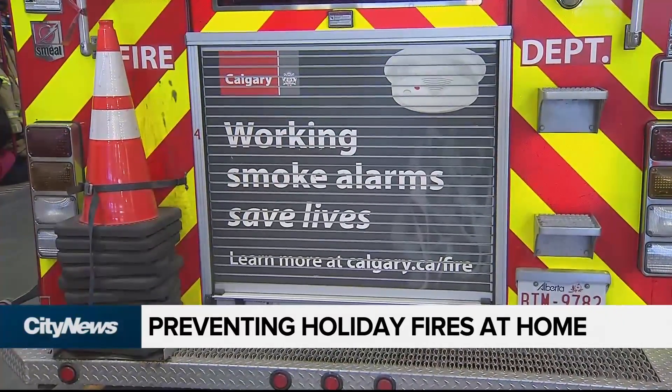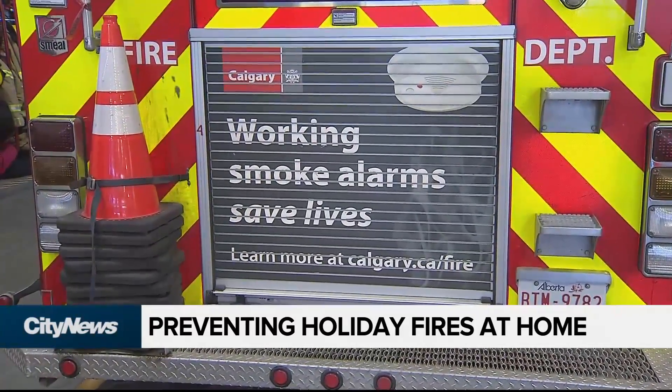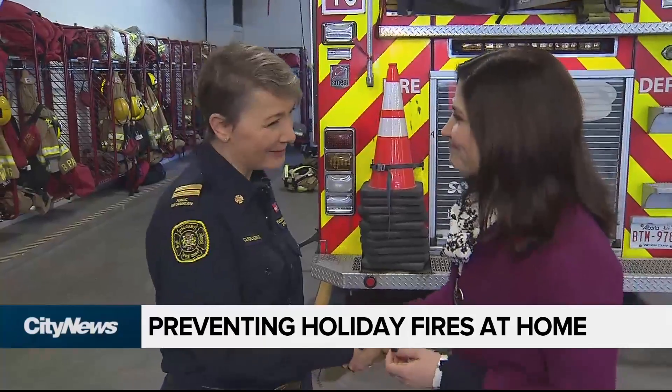You can revisit all of the tips that we've just covered on the Calgary Fire website. Thanks for joining us, Carol. Thank you so much. And I'm Sarah Fremark for City News.